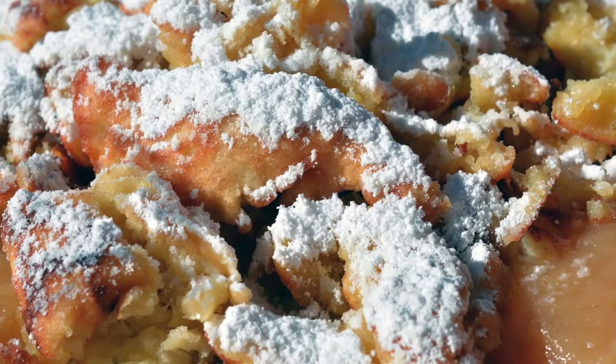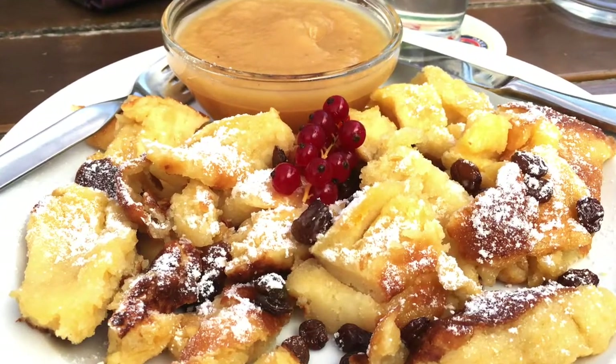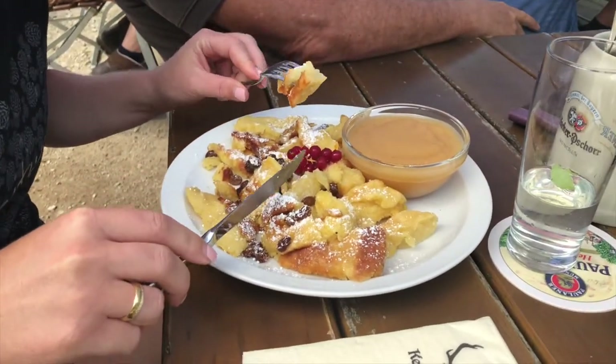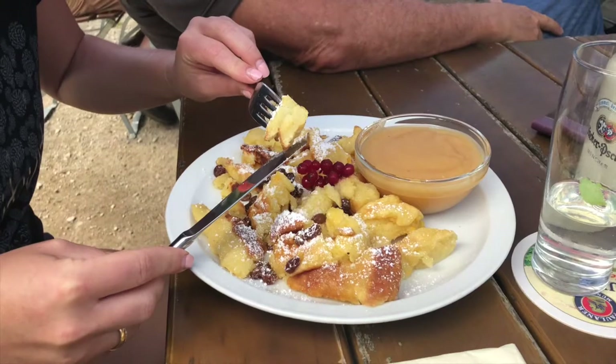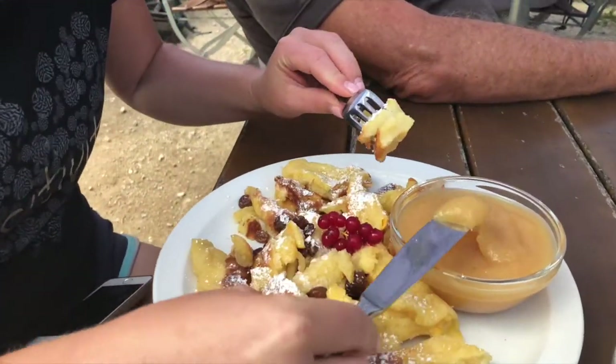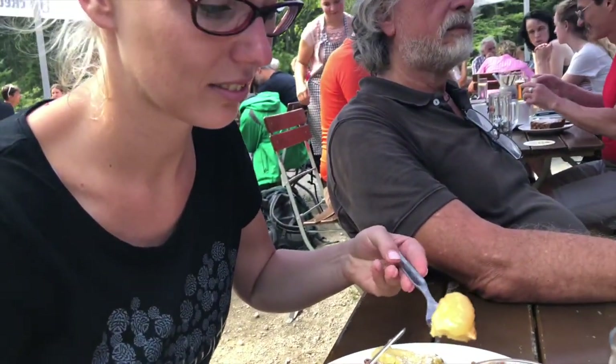The dish that you surely cannot miss in Tirol is Kaiserschmarrn. This shredded pancake is traditionally served with raisins, but you can have it also without raisins. In most of the restaurants, the pancake is soft from inside and crispy and sweet on the outside, and usually it is served with apple sauce or plum preserves on the side.